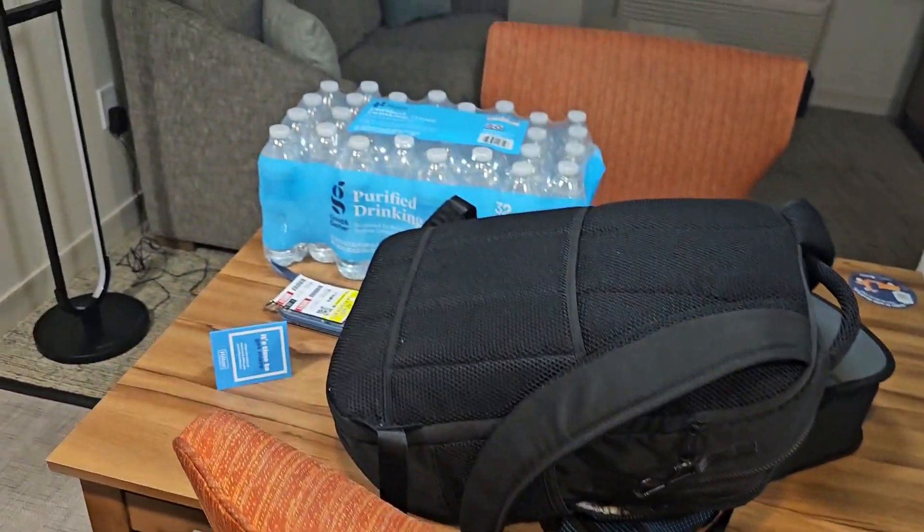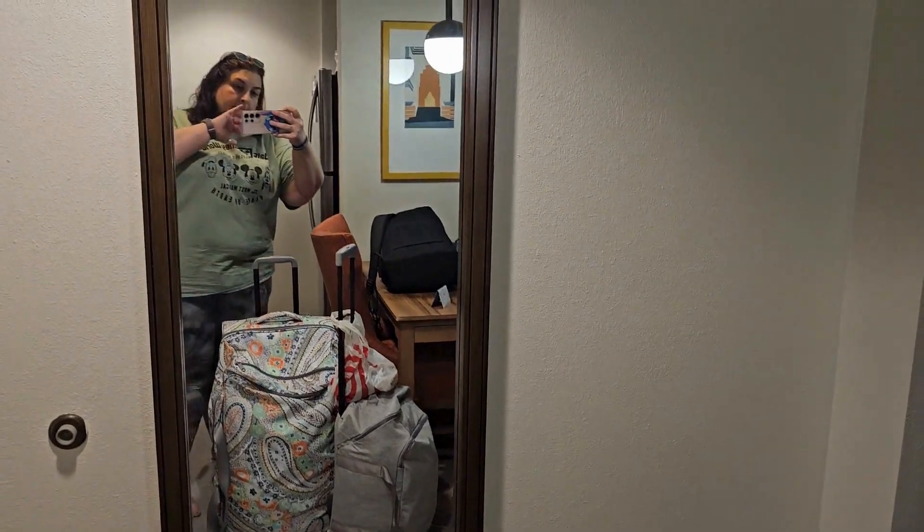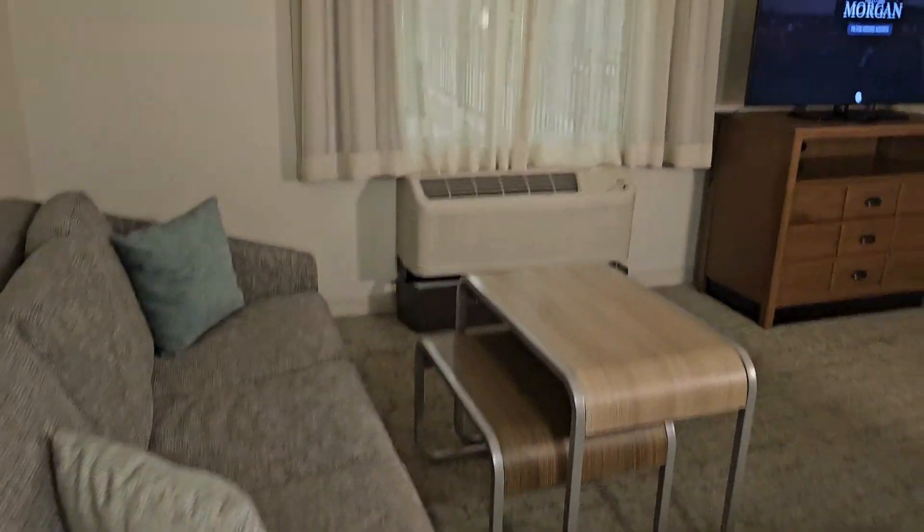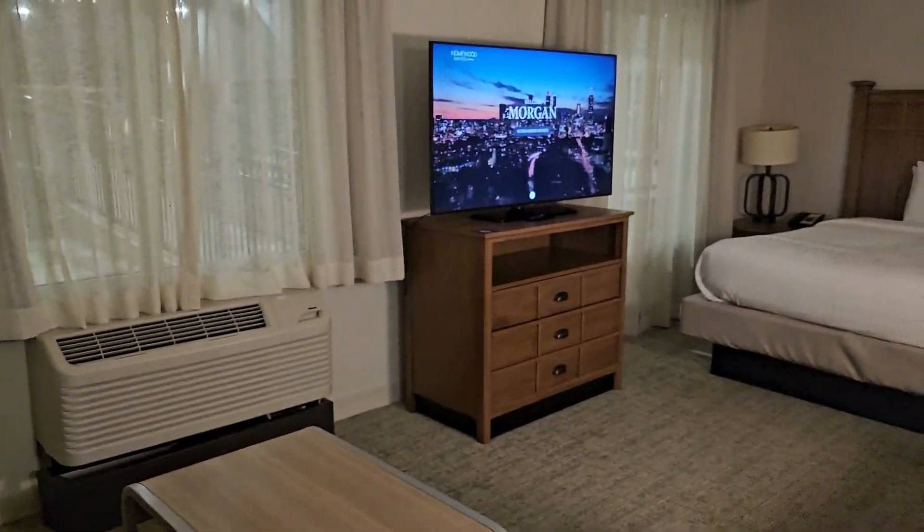There was a dining room table — if you want to call it a dining table — with two chairs. Full-length mirror, always nice to have. The couch was really comfy, and the TV was situated here in the middle so you could swivel it towards the bed or the couch, which was nice.